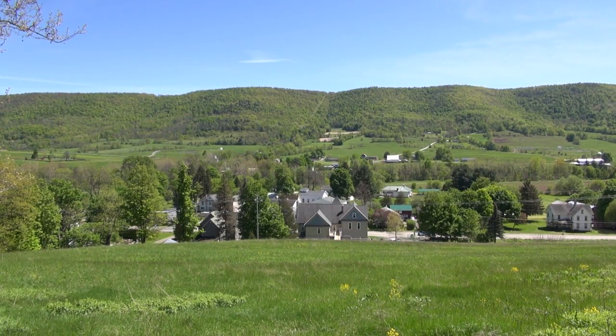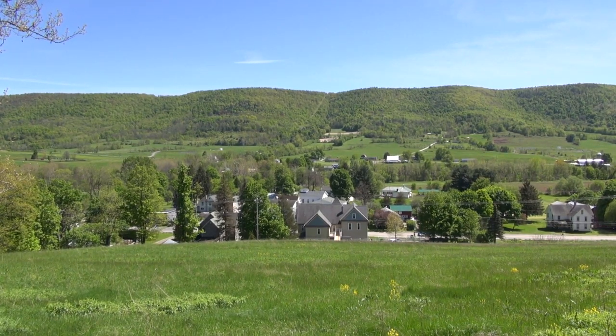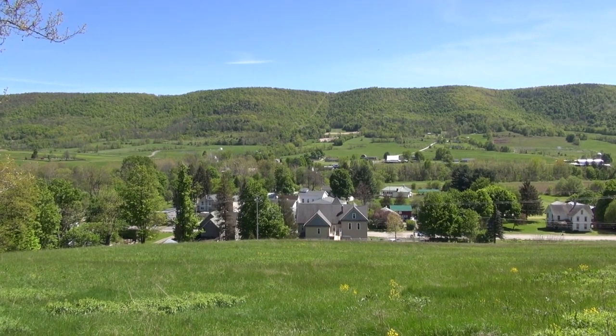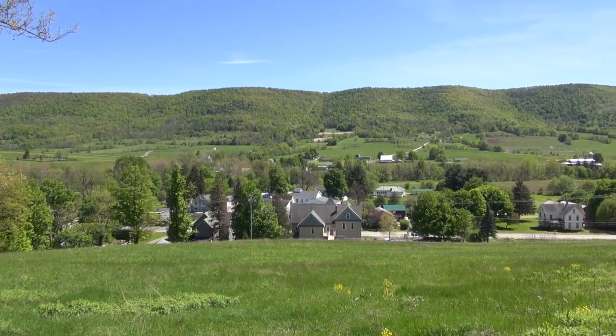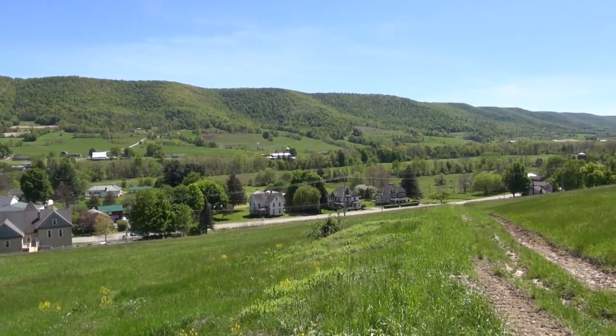Hey everyone, it's Matt Carl at Leroy Heritage Museum. Today I am up on the hillside behind the hotel. I've been wanting to do this for a while but usually the weather is not good or something's going on. Today's a nice bright clear day so I decided to see what we can do. From up here you can get a pretty good view of the town. I'm using a tripod today, a cheap one, so it probably will make some noise.